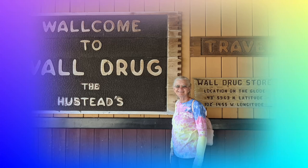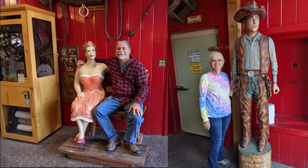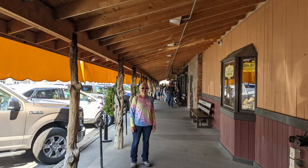All along the highway there were signs for Wall Drug, and you have to stop there if you're in the area. It was huge, with lots of shopping and a restaurant. The restaurant was a little crowded for us to stay and eat, but we enjoyed walking through the store and the surrounding area.